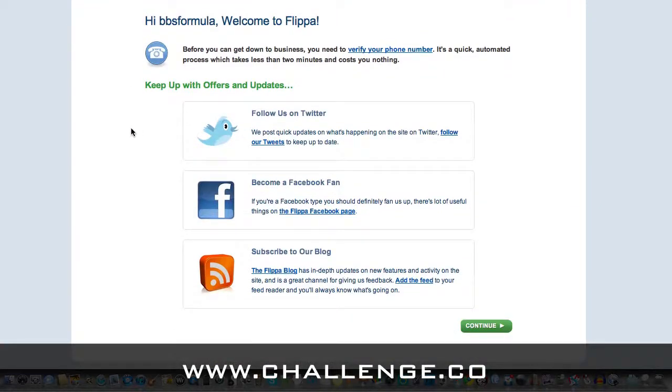Just click on that link to confirm your registration. Flippa will then send you through to their welcome page, where we can follow Flippa on Twitter, their Facebook fan page, and subscribe to the Flippa blog. I recommend you do all of these — it's a great way to keep up to date with everything going on on Flippa, as they're always improving the system and changing the way they do things, so it really pays to keep on top of things.